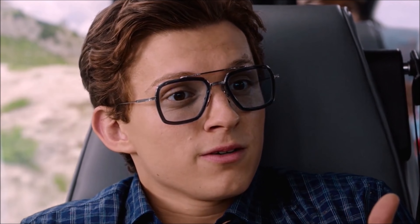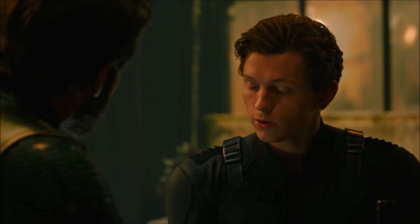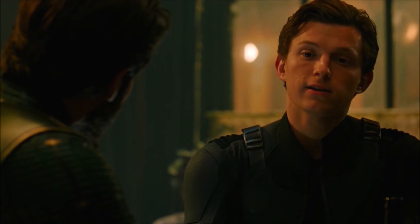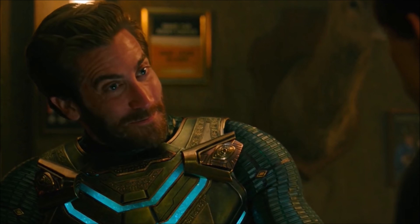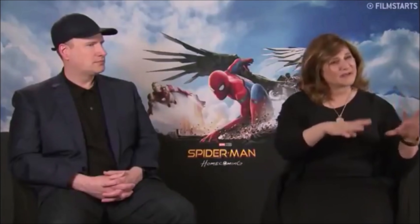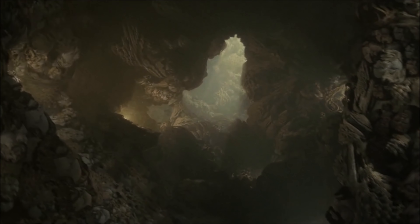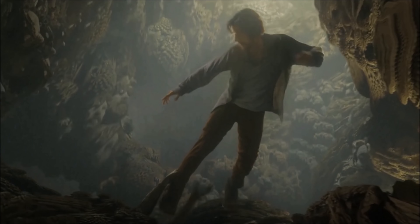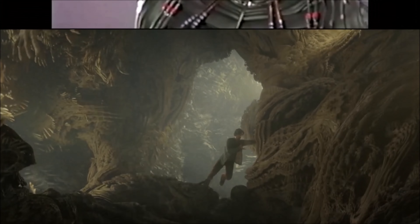Sony and Marvel Studios market their things very differently, and from what I was told there were some issues behind the scenes with the Far From Home trailer coming out before Endgame. I do think it would be shortsighted of them to drop it around the release of Black Widow and the finale of Loki, but we will see — they just seem like they couldn't give a shit, out here saying Venom's gonna be in every movie without even talking with Feige.